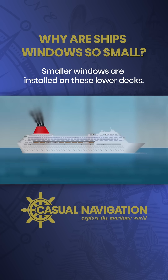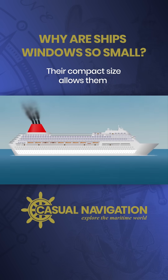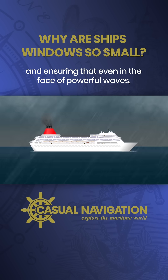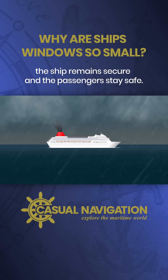The solution? Smaller windows are installed on these lower decks. Their compact size allows them to withstand higher pressure, reducing the risk of breakage and ensuring that even in the face of powerful waves, the ship remains secure and the passengers stay safe.